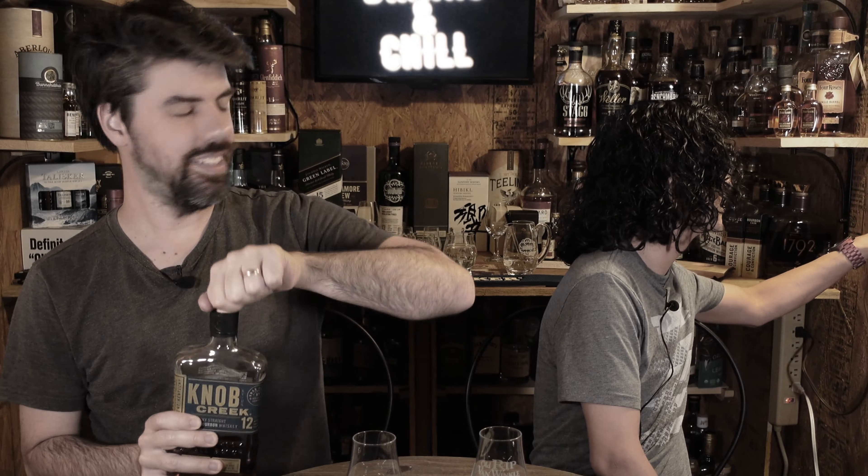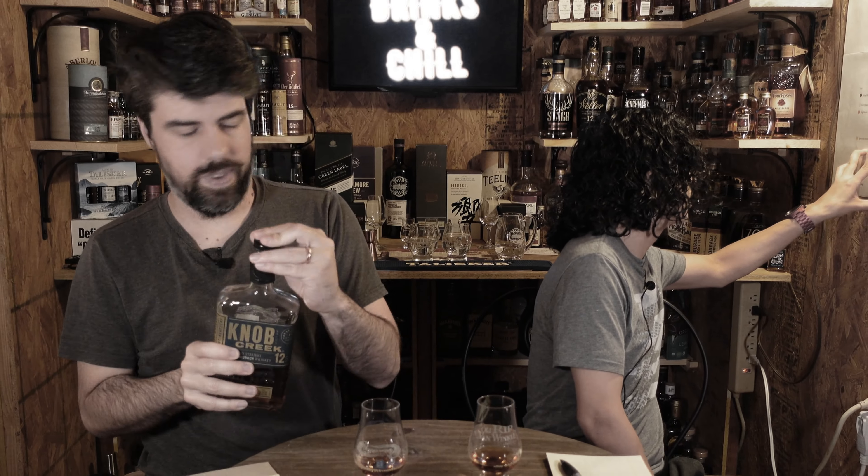We're nosing it now. This one smells strong — I'm getting cherry again, and like an almond, something nutty. But everything else I can't get past that. It's got vanilla, it's got oak, it's very rich.